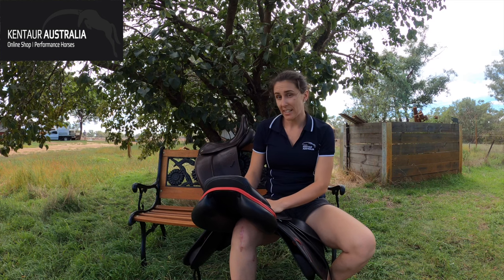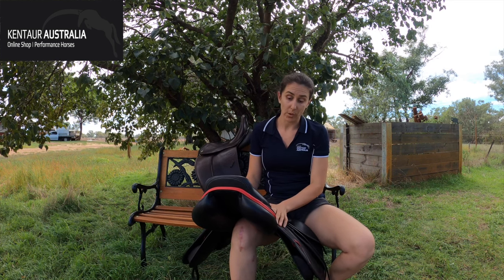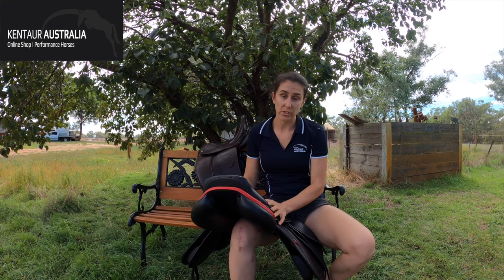Why are we successful at selling saddles? I think partially because we have so many options. We can create a saddle to fit just about any horse.